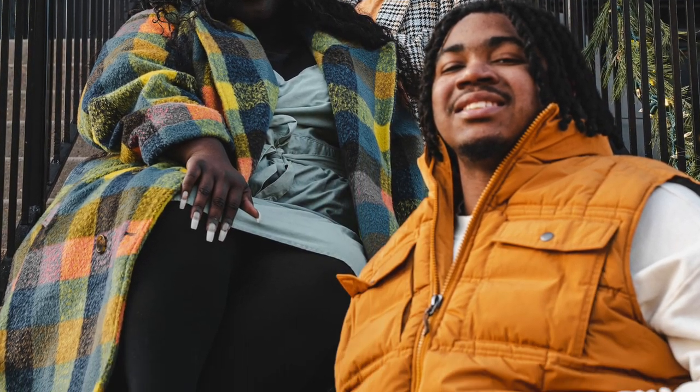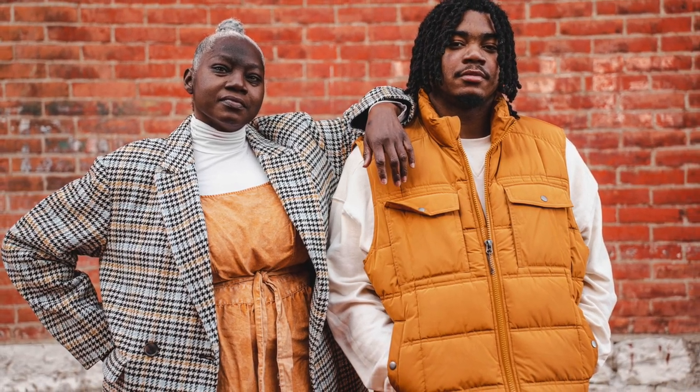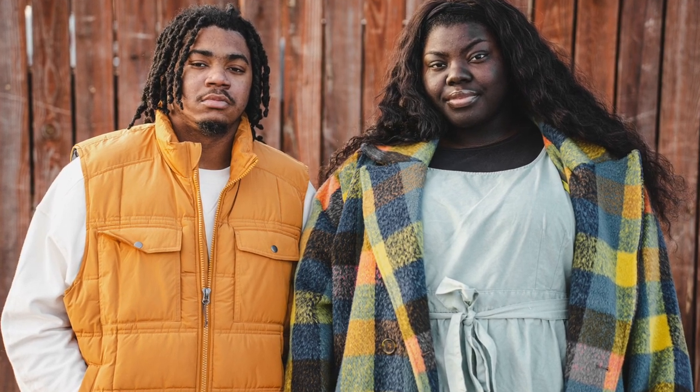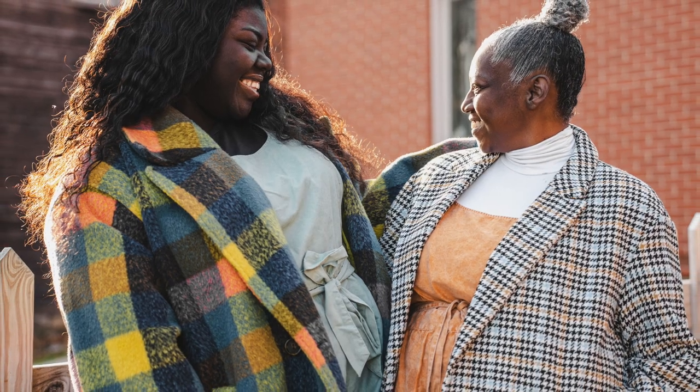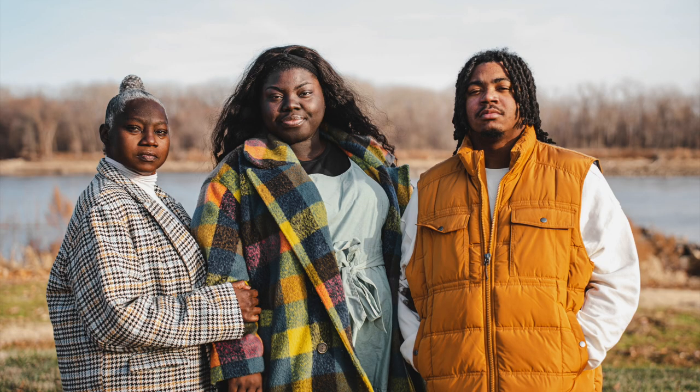All together, this is what our outfits looked like, and I just think we looked so cohesive. We had creams, oranges, camel colors, greens, and black all pairing together — which was so cute. I absolutely adored it. And that was how I styled my family!